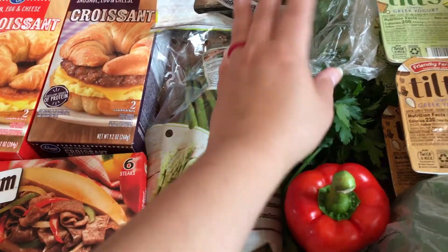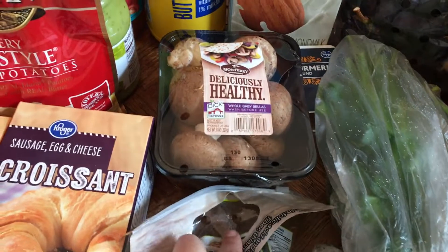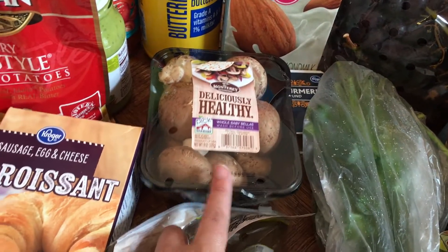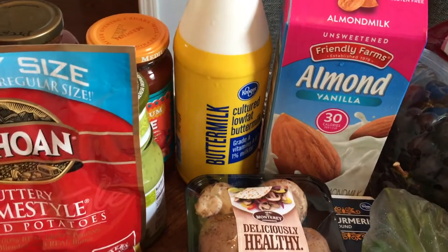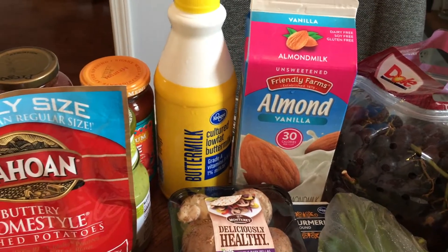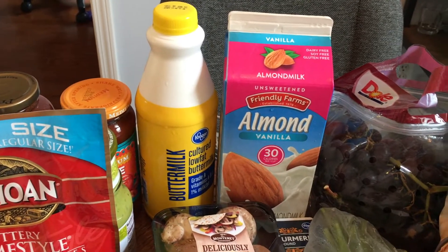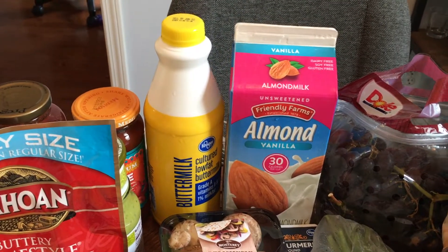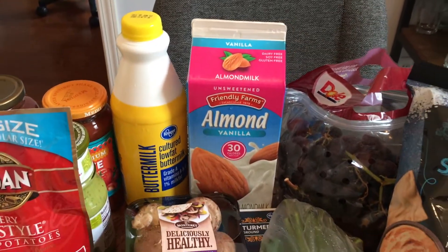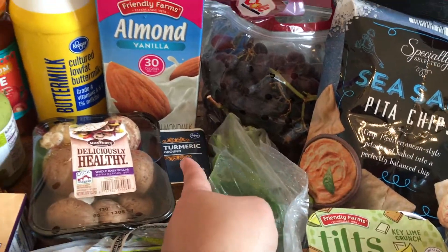Asparagus as a side for dinner. Some Italian parsley. Some baby bella mushrooms — normally I just get white mushrooms for recipes but these were on sale. Some buttermilk — that's for a delicious honey hot chicken sandwich I'm going to make this week; stay tuned for my what's for dinner on Saturday to see that. Some almond milk to go with the cereal. Some turmeric — that's for a recipe this week.